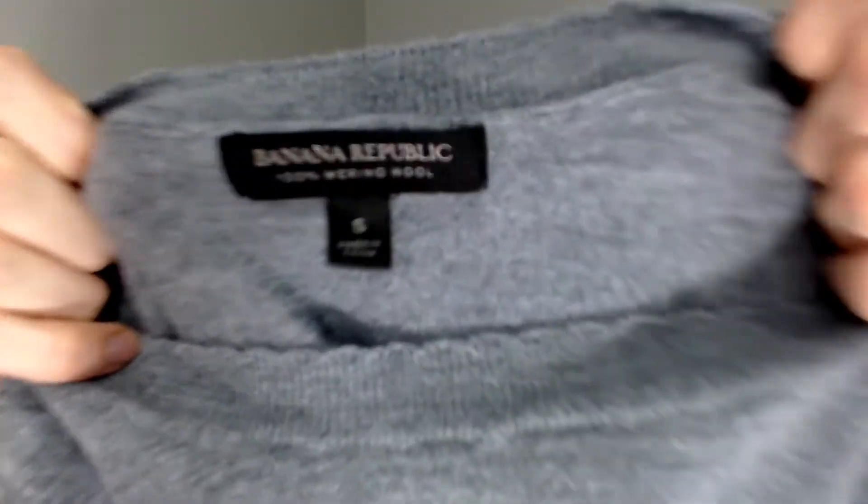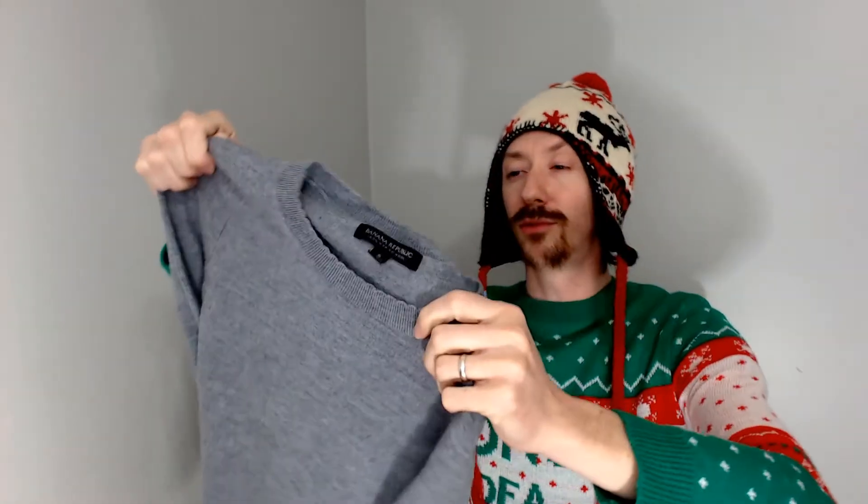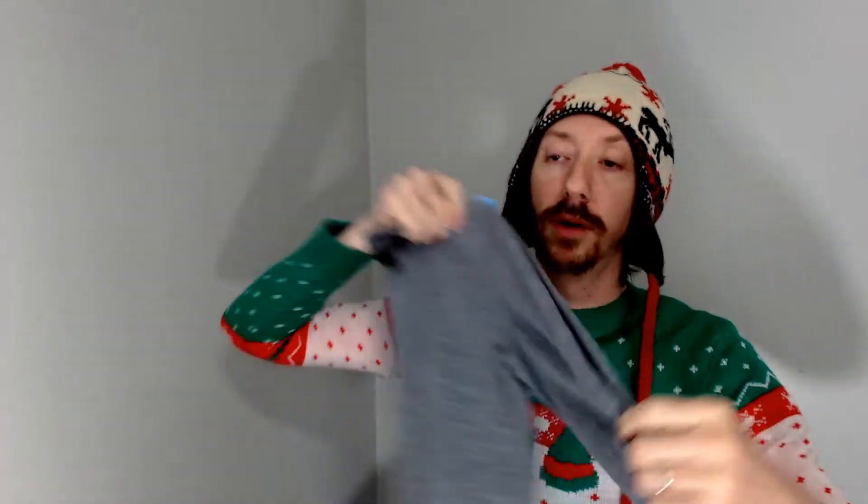Now, I believe the color of the day was blue, so you'll probably see a lot of blue tags. You'll definitely see a blue tag on this Banana Republic small gray sweater. It was a buck. I think pink was the half-off color.